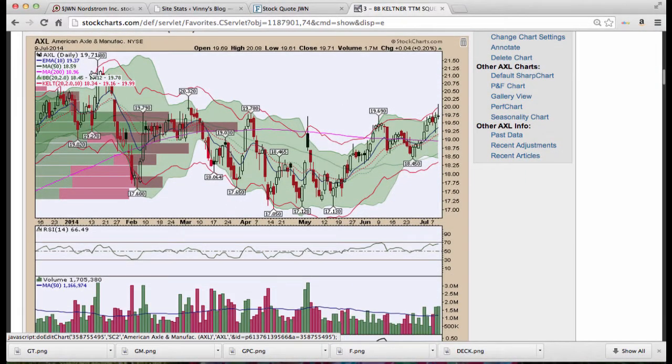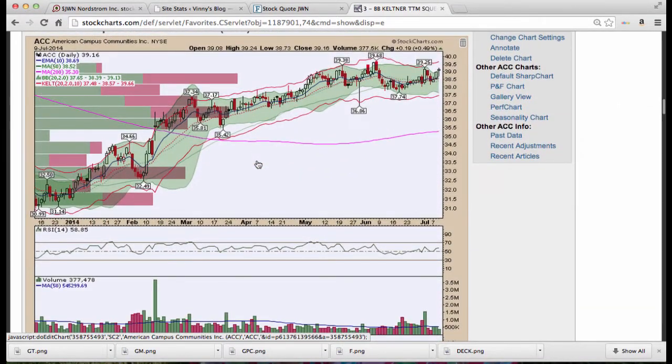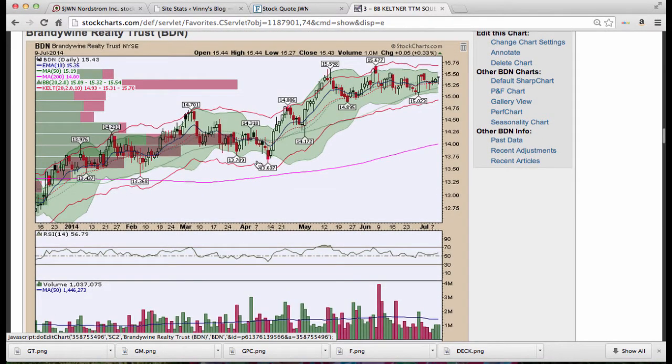American Axle — we've been looking at this one, connecting this trend line of these pivots. We broke out of that level and Bollinger Bands are expanding. We had a long-legged doji there, but we have some really nice pocket pivots — look at the volume. Autos are doing really well and American Axle fits right in with those.